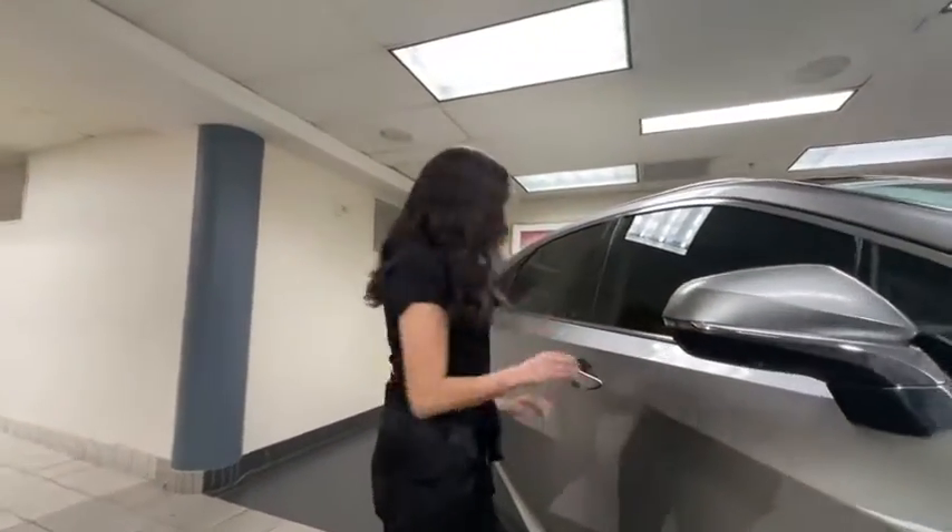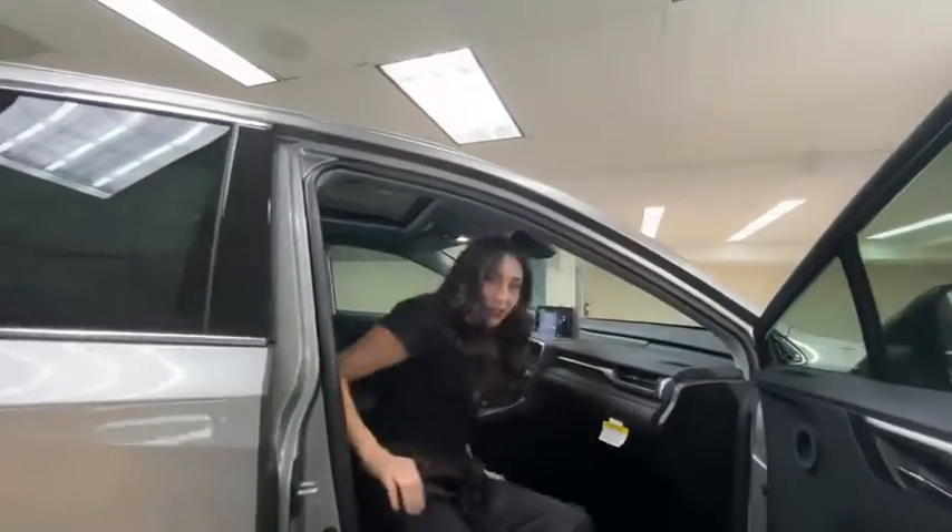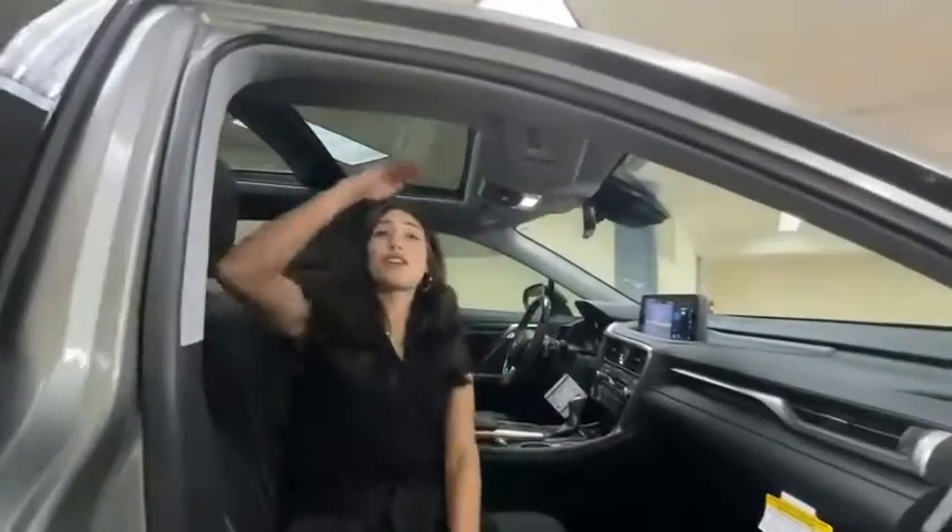360 cameras — gotta have it. And now for some of my favorite features that this vehicle has: the panoramic sunroof. It goes all the way back.